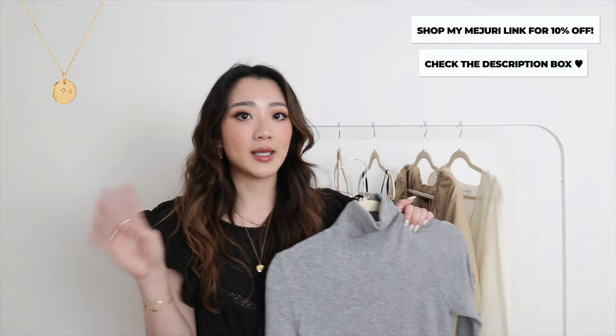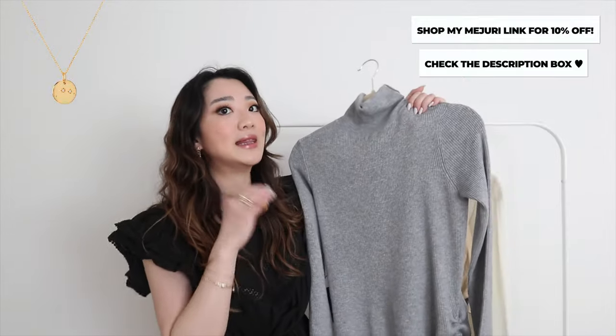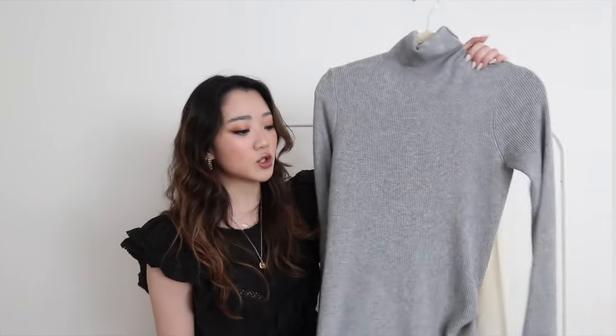This necklace is from Majority — I'll leave my link down below and you can get 10% off. It's my zodiac necklace. I love pairing a piece like this with a dress like that to give a little bit more detail. With this dress I've been loving styling it with knee-high boots — I paired it with my white ones so it's a little more spring, but it's also a great fall piece with black knee-high boots.